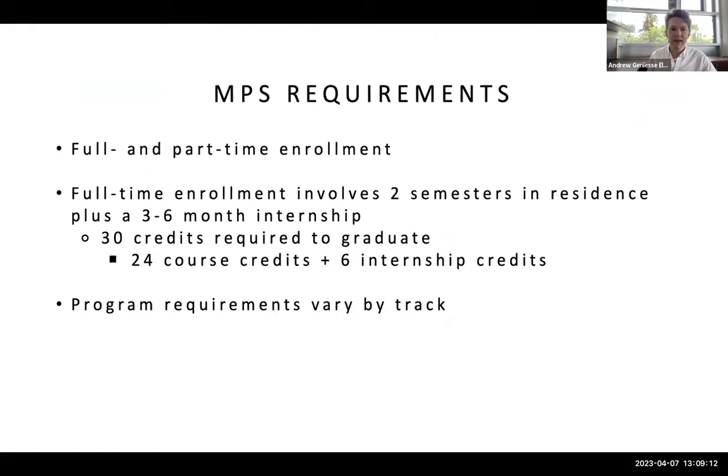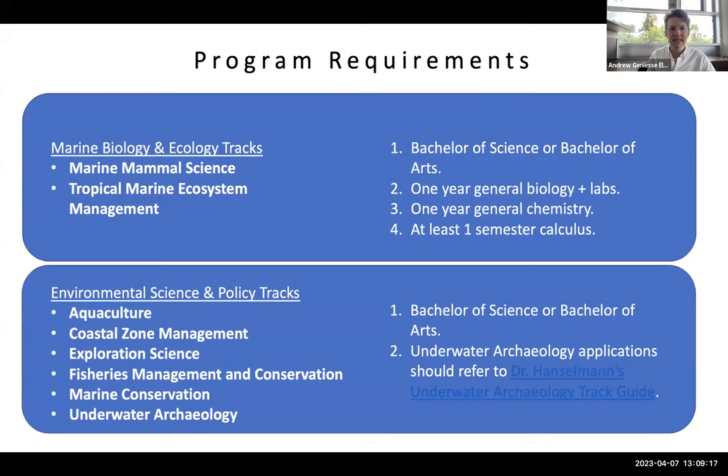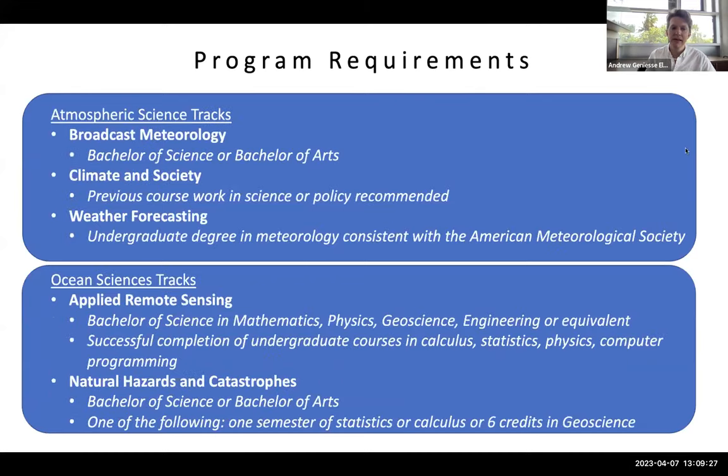Program requirements vary by track. Some tracks are specific about which biology, chemistry, or calculus courses they want, while others may only require a bachelor's degree in any field. So there's quite a spectrum of different backgrounds that you can have to pursue this master's degree with us.